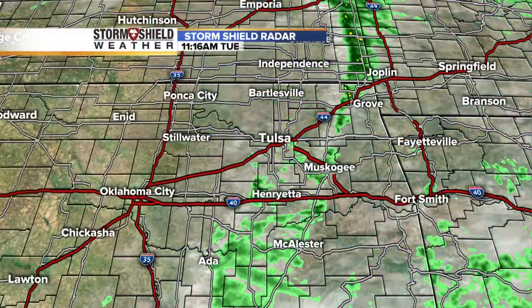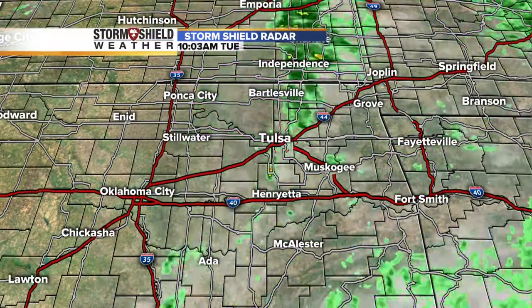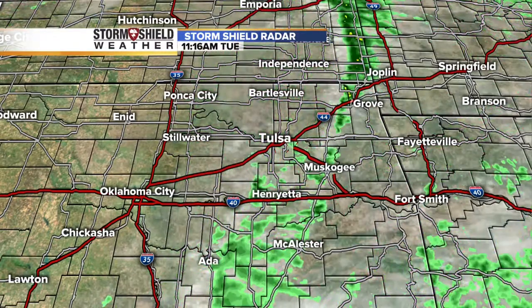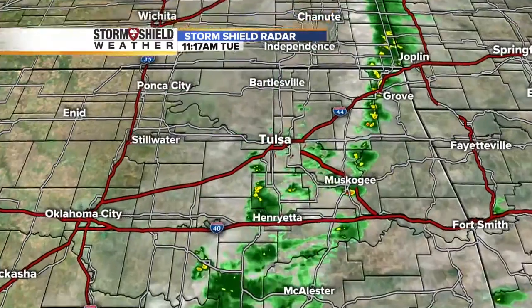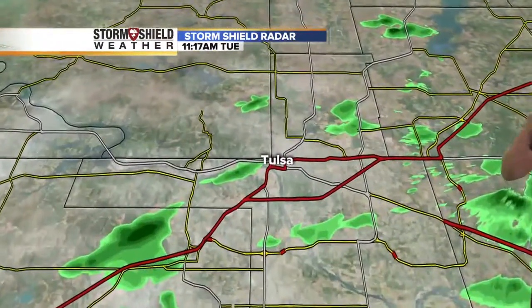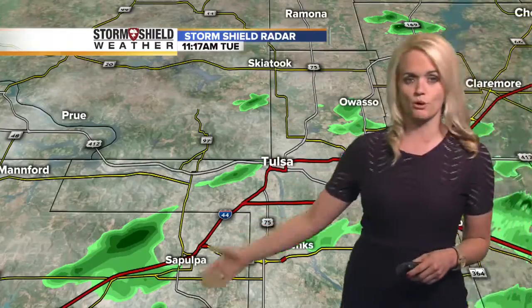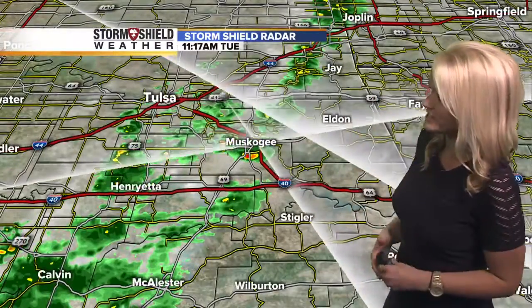Most of the rain is now to the east, but we're going to look for more rain again later this afternoon and evening. Right now, taking a look at our storm shield radar, you can see showers up towards Grove, Joplin — pretty much just that eastern portion of green country. Tulsa looking pretty good, maybe a few showers here and there still lingering. Jinx, Owasso, down towards Sapulpa, you're still seeing a couple of these showers, but most of that rain is now just to the east and it'll continue to make its way off east as we head through the next couple of hours.